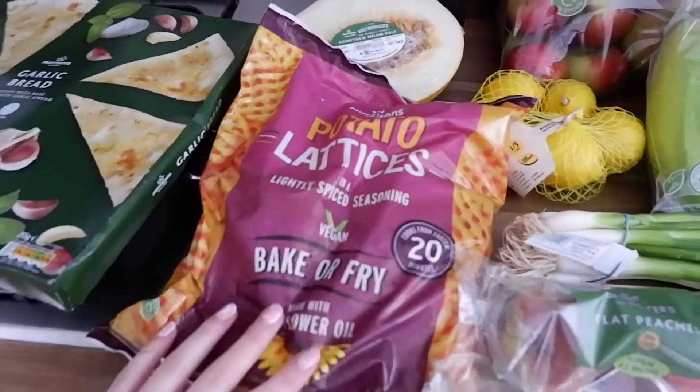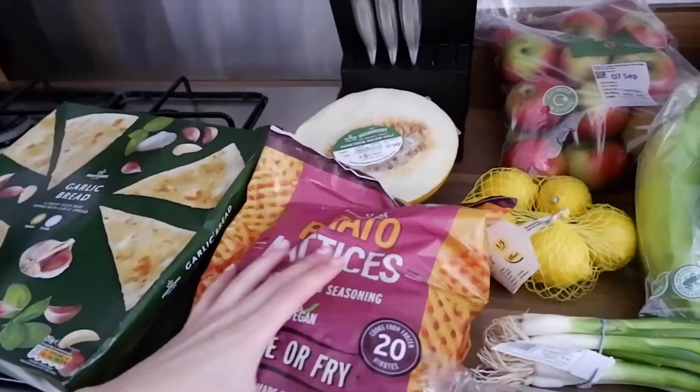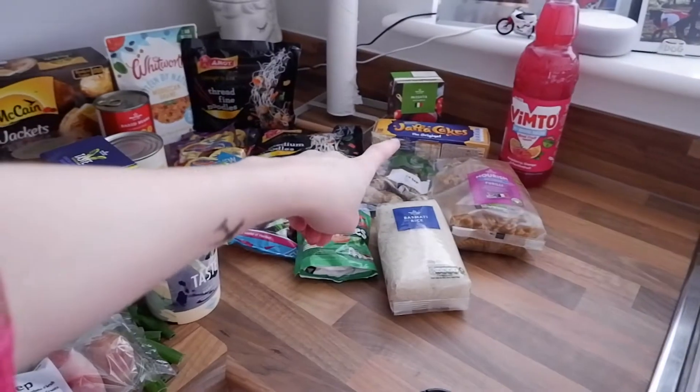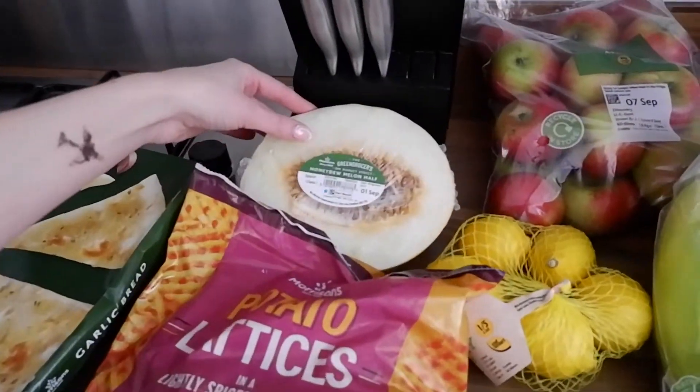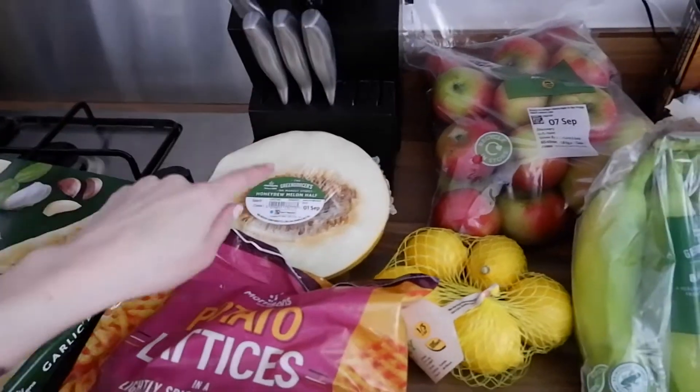So we've got potato latissias. I really like these and they're vegan, of course. This whole food shop is vegan, apart from the Jaffa cakes because they're for Adam. So we've got some fruit — we've got some watermelon. Actually, that's not watermelon, that's a honeydew melon.